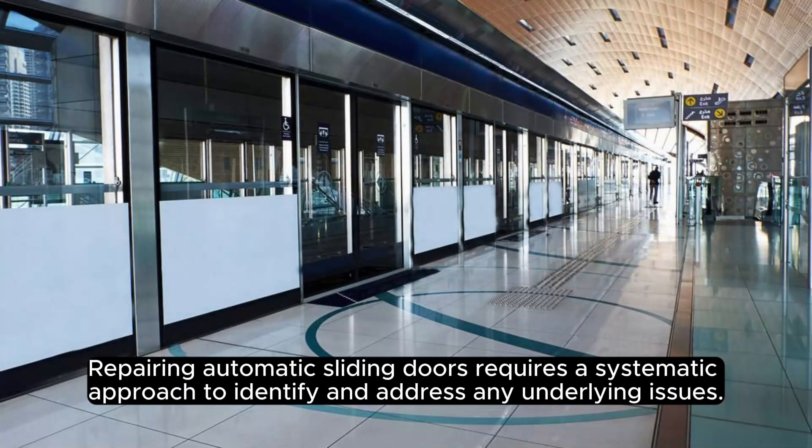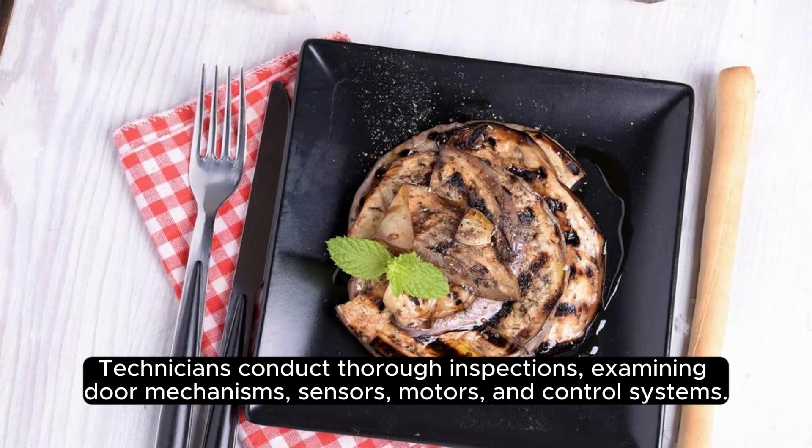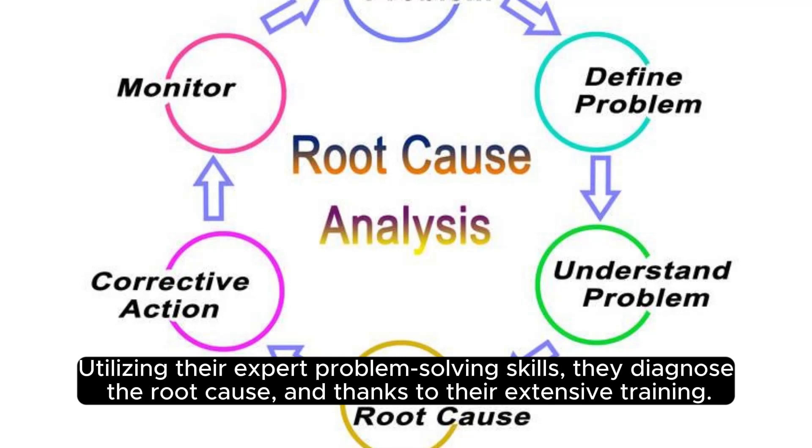Repairing automatic sliding doors requires a systematic approach to identify and address any underlying issues. Technicians conduct thorough inspections, examining door mechanisms, sensors, motors, and control systems. Utilizing their expert problem-solving skills, they diagnose the root cause, and thanks to their extensive training.